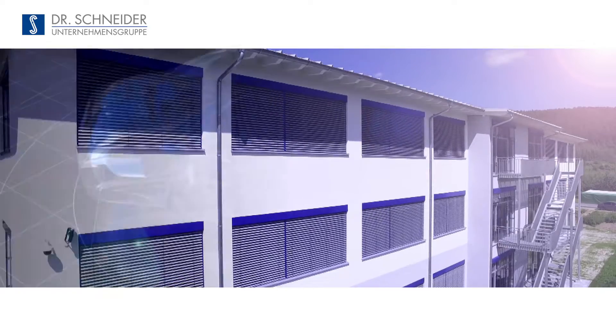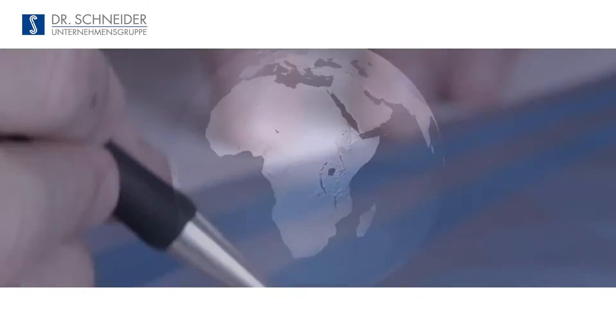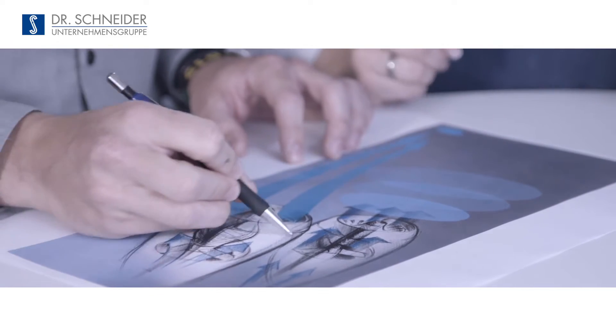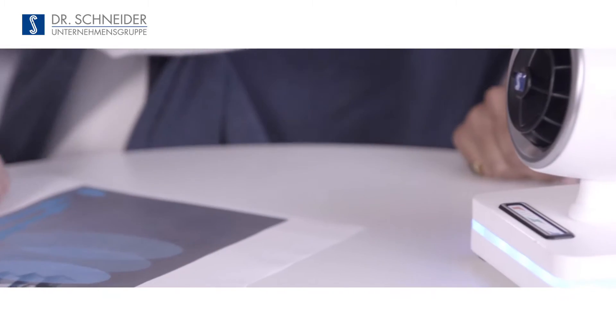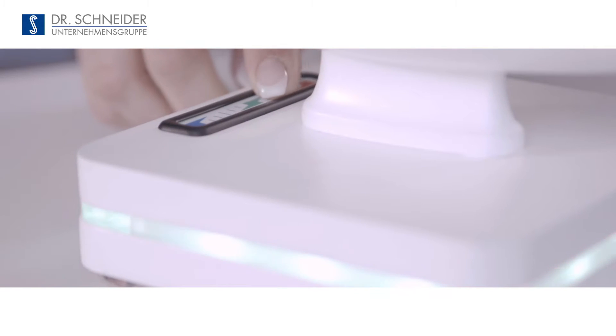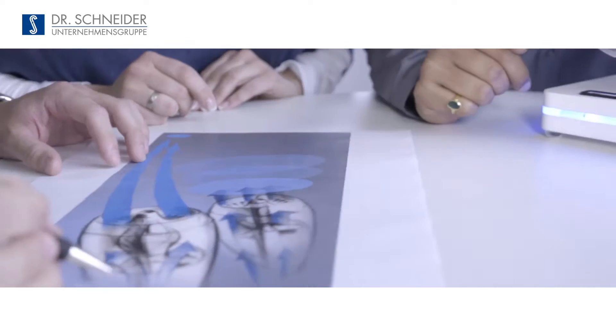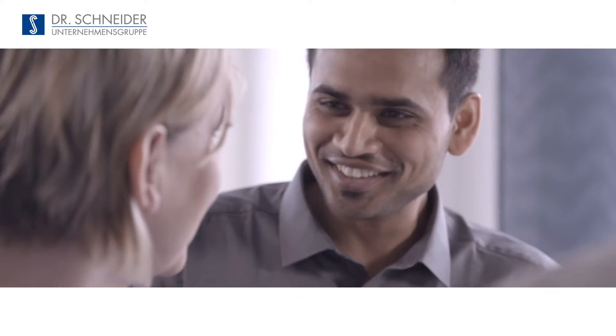The Dr. Schneider Unternehmensgruppe is now developing products for the automotive world of tomorrow and beyond. Our development engineers identify important trends well in advance. Following a thorough analysis, they develop their own forward-looking ideas. That's how successful milestones in interior design are created.